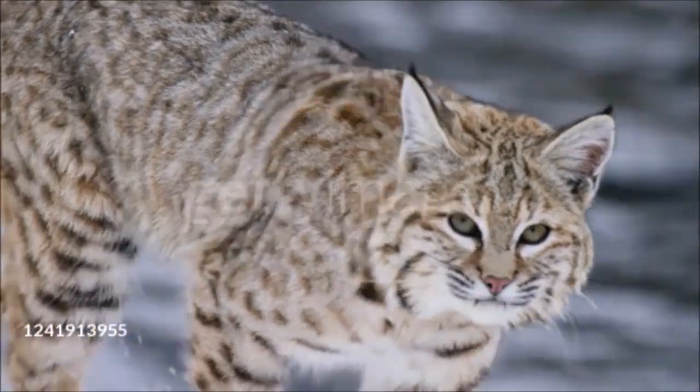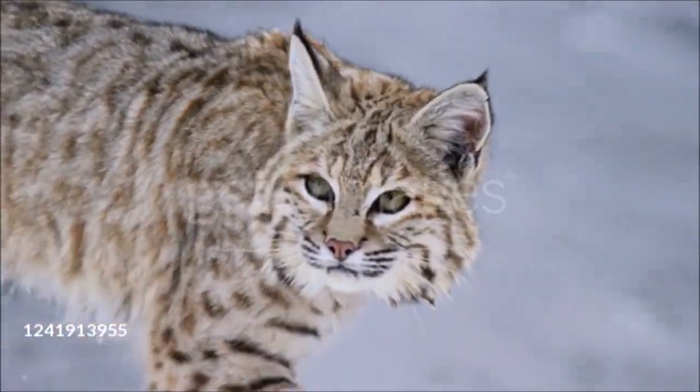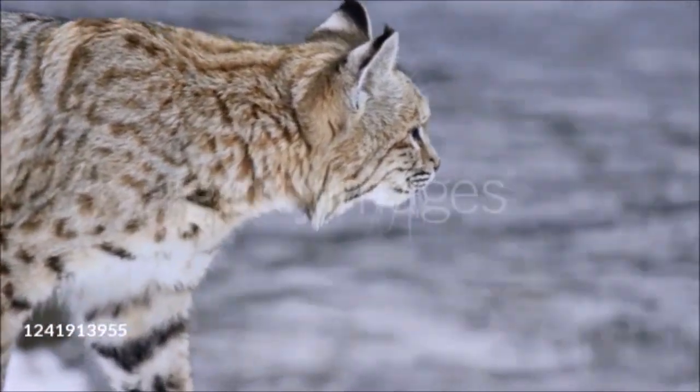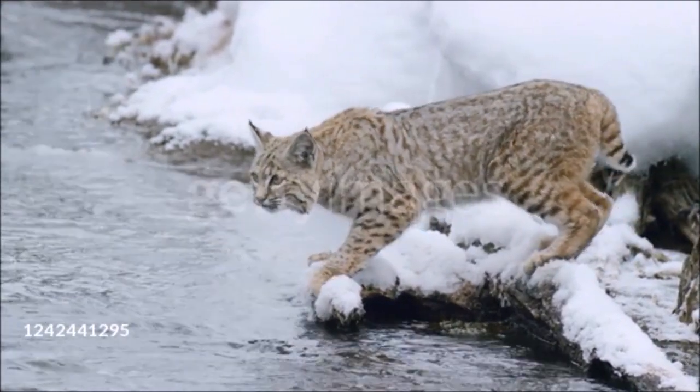Named for its short bob tail, this cat has a rough, light facial pattern and is medium-sized, mainly tawny in color. It always has some spots, which may be prominent all over or only on the underside.